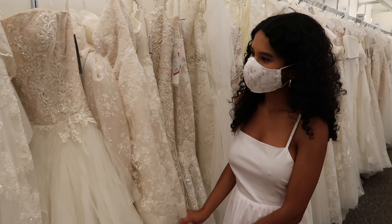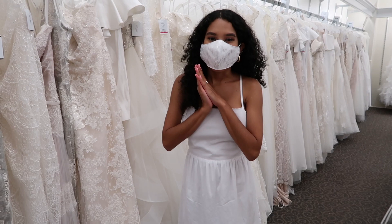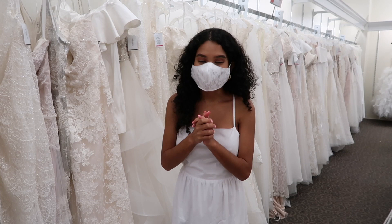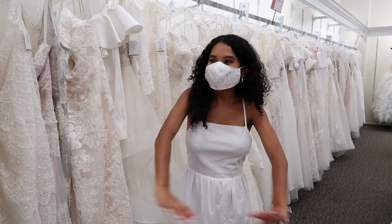We are at David's Bridal right now! I'm so excited to try on all the different dresses they have. They have so many different sizes and shapes and I'm just so excited. I'm personally looking for more of an A-line and a ball gown type of style. Look at all these amazing dresses already — this decision is going to be so hard!